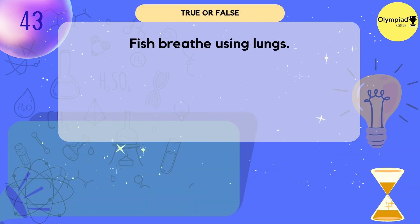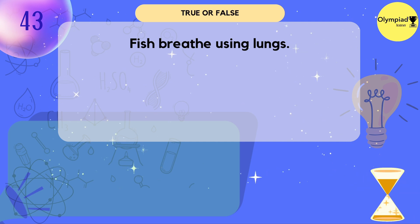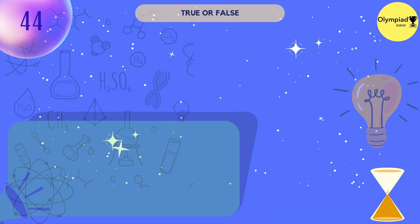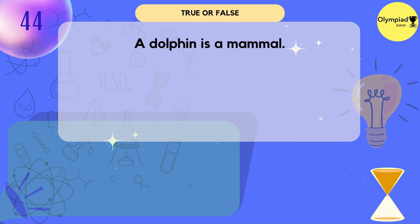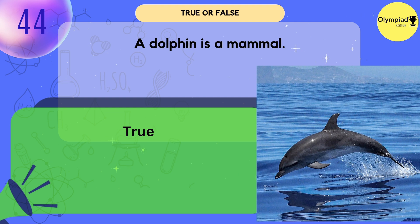Fish breathe using lungs. False — fish breathe using gills. A dolphin is a mammal. True or false? True.